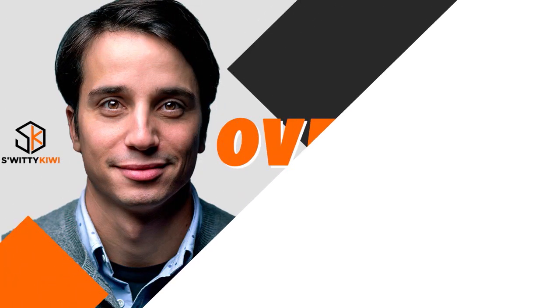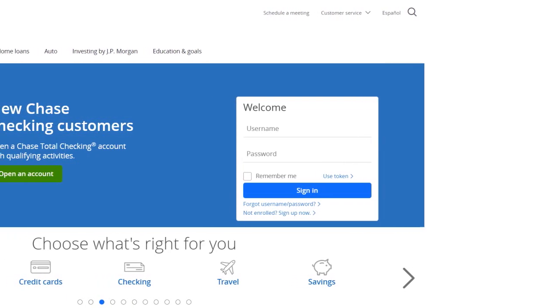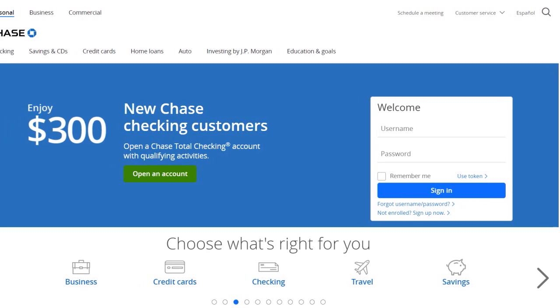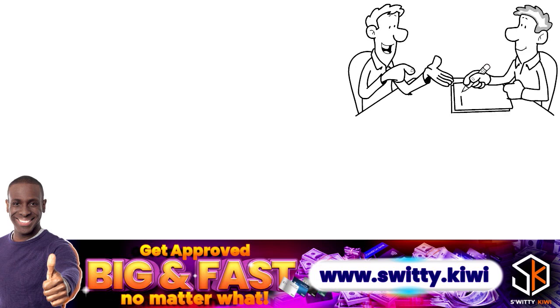Let's talk about how to actually remove Chase collections from your credit report. First, clarify what Chase collections really means. Chase collections can be money you owe to the bank, money that a third party bought from Chase, an amount Chase sold to a third party, or another institution called Chase Collections. Be very clear about what Chase collections really means if you find it on your credit report.